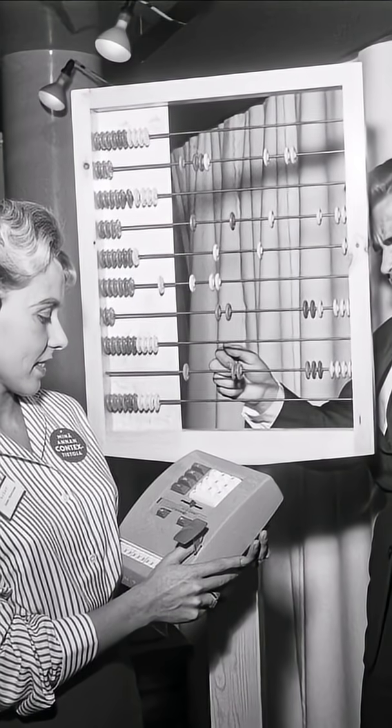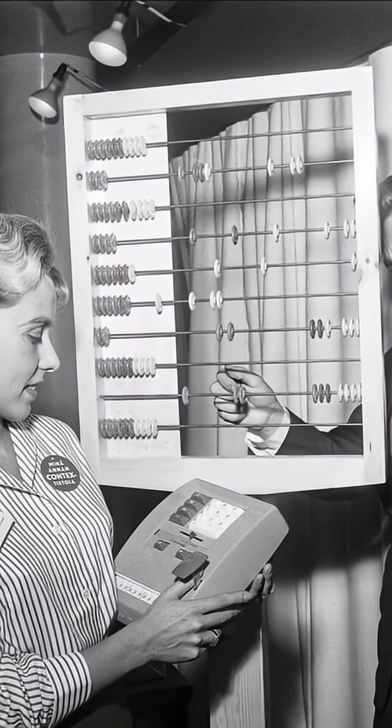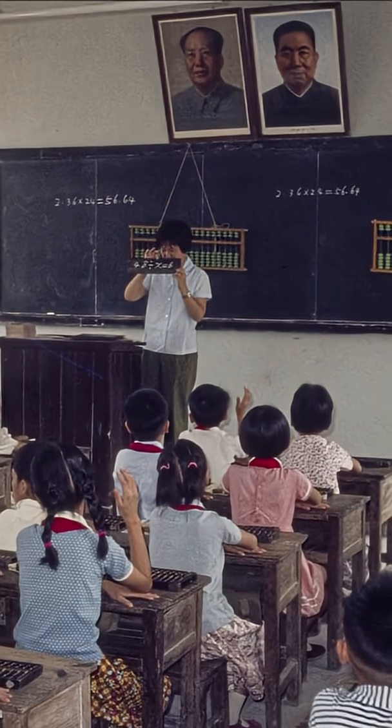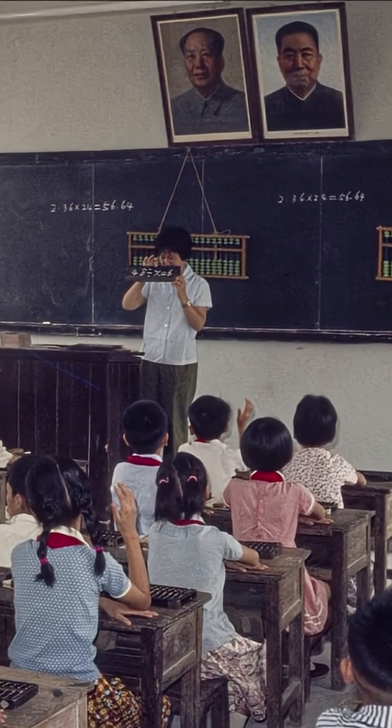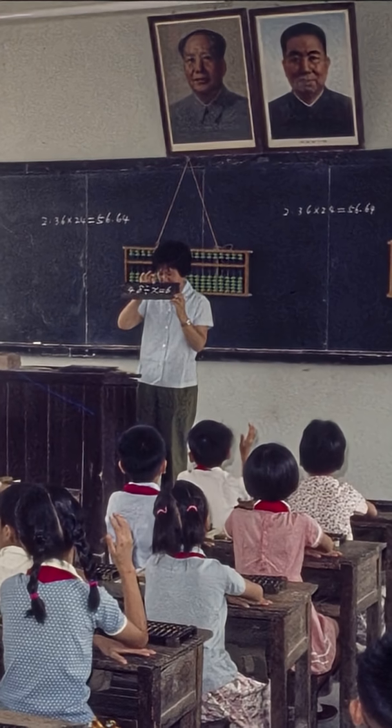Even before the slide rule came the abacus, a mechanical counting aid that dates back to perhaps 2700 B.C. Spread across the ancient world from the Middle East, the abacus was used for many centuries, especially in the Far East, where it is still used today.